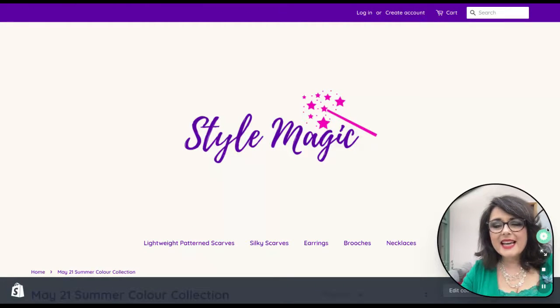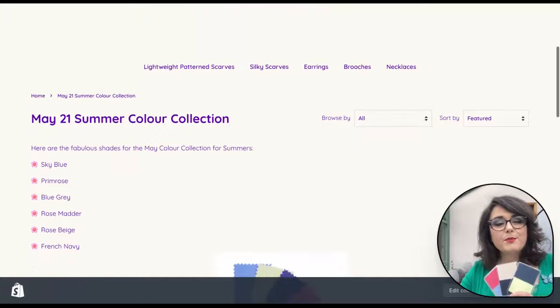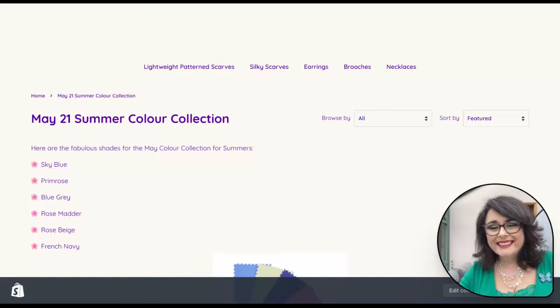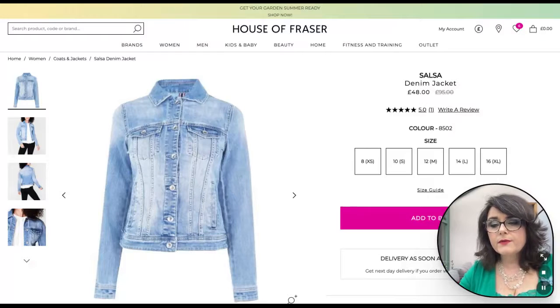Hi, Amanda here. Today I want to talk you through the mix and match capsule wardrobe I've created for summers for the May color collection. The colors are sky blue, primrose, blue gray, rose madder, rose beige, and French navy. The clothing I've selected will go beautifully with all the different accessories in my May color collection for summers. We're starting off in House of Fraser.